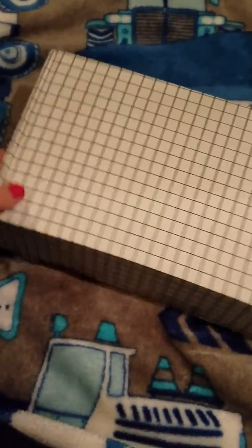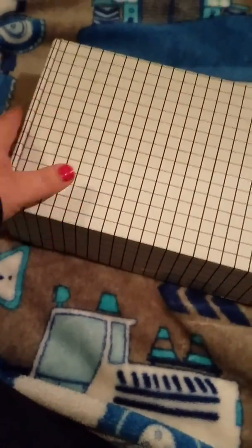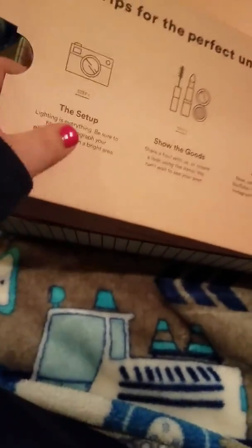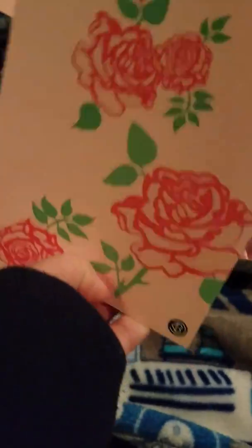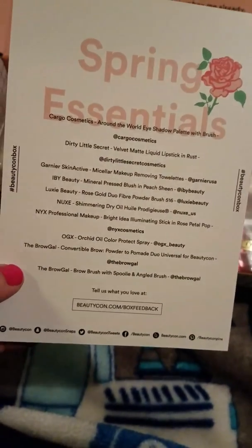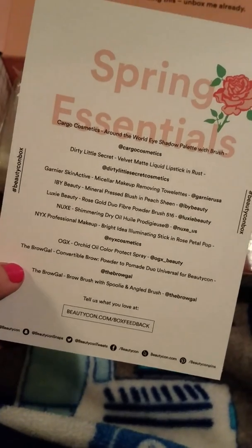Hey guys, this is Carol, and I received my Beautycon box today. I just thought I would open it and tape it so you can kind of see live what I got. I got a pretty rose card, and it says all the stuff we're getting in this month's box.